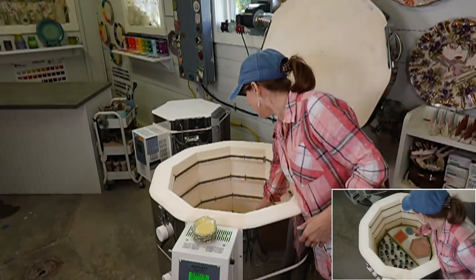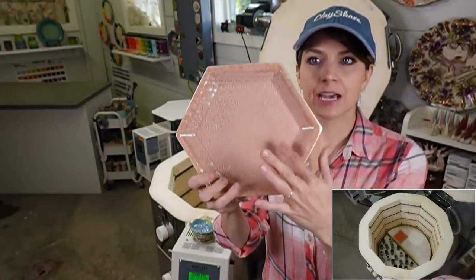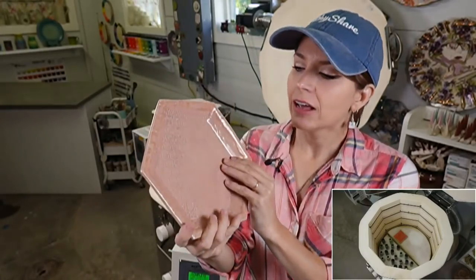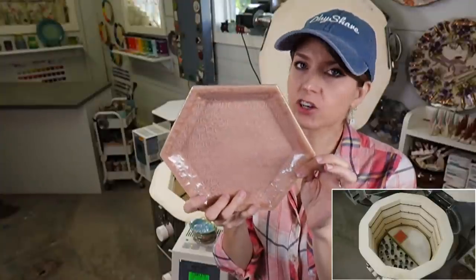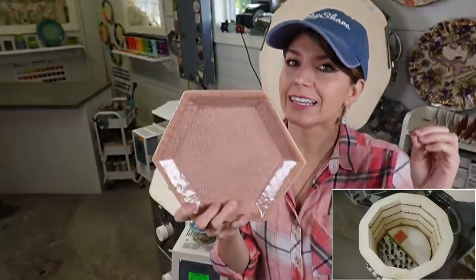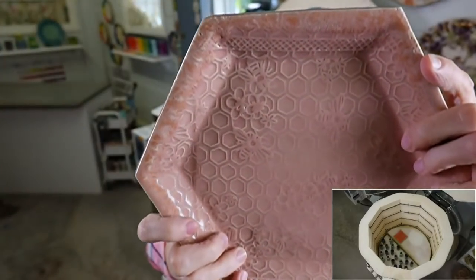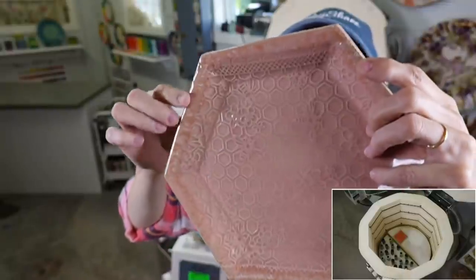This is Amaco cherry blossom celadon, three coats — a nice, pretty, beautiful light pink celadon. This was fired to cone five. If you go to cone six your pink is going to fade; the Amaco celadons really like three coats and they like cone five. I did put Mako light flux, two coats, on the rim — it's very subtle.